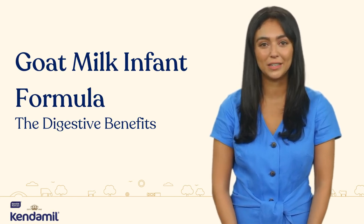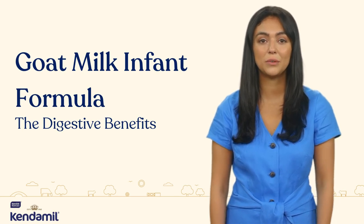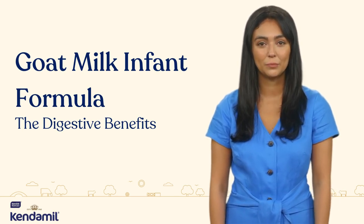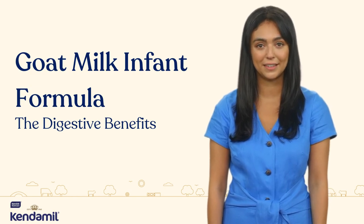Today, we're diving into an interesting topic that has been gaining a lot of attention lately: the differences between goat and cow's milk, particularly when it comes to infant formulas. So, let's get started.